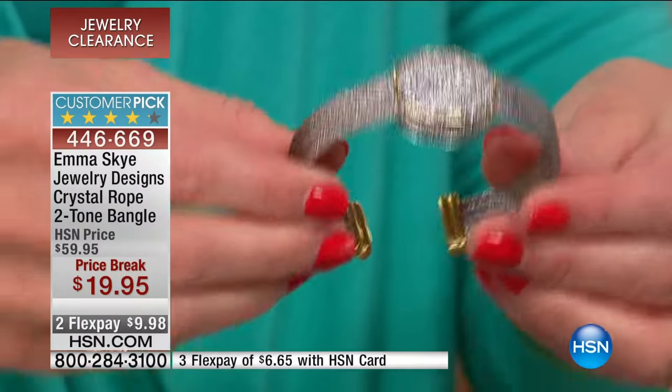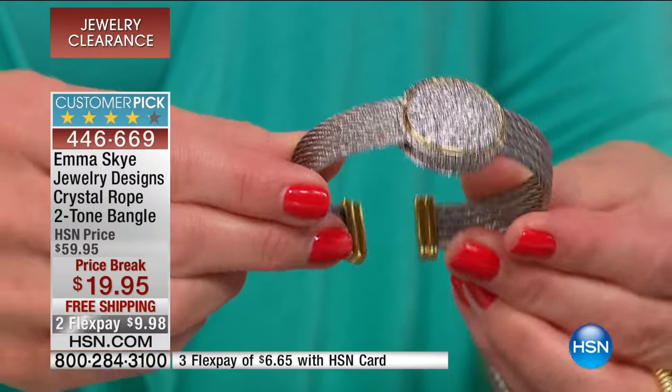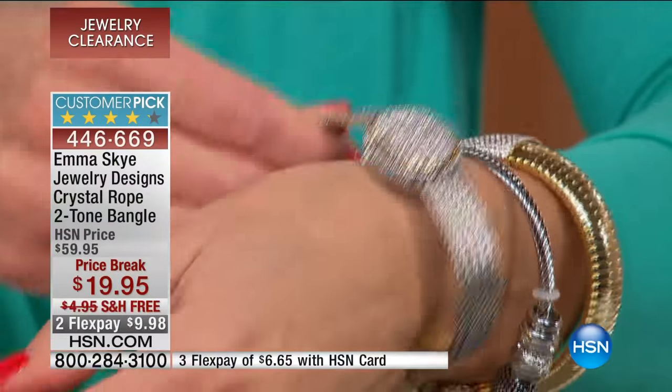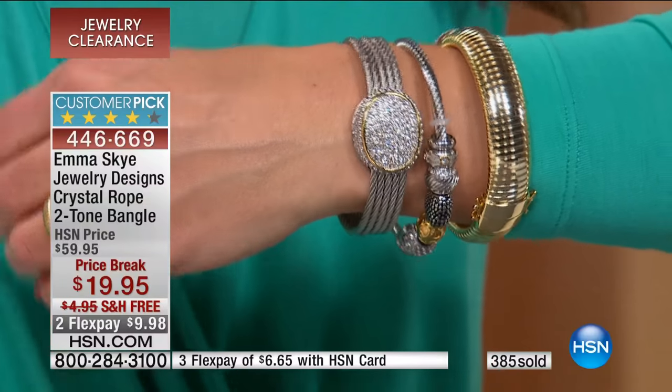It's a beautiful bracelet that's easy to wear. You simply give it a stretch — it fits a five-and-a-half to a seven-and-a-quarter wrist. You don't need anyone to help you put it on; you just give it a stretch and it sits beautifully atop your wrist. Incredibly comfortable too.